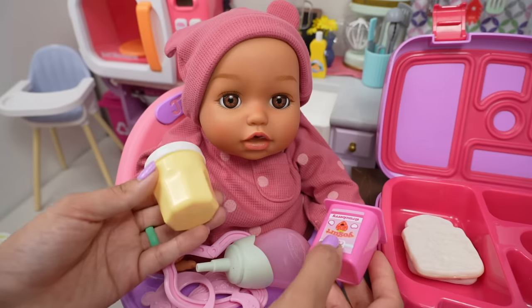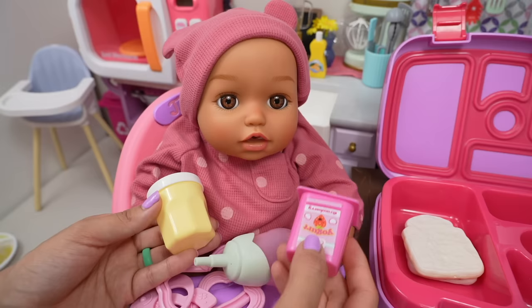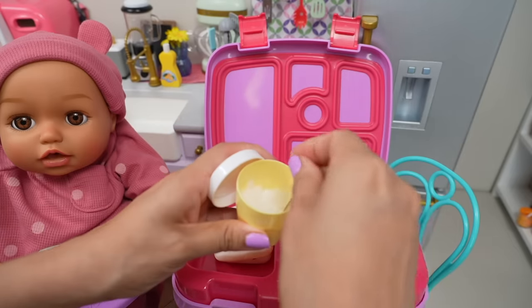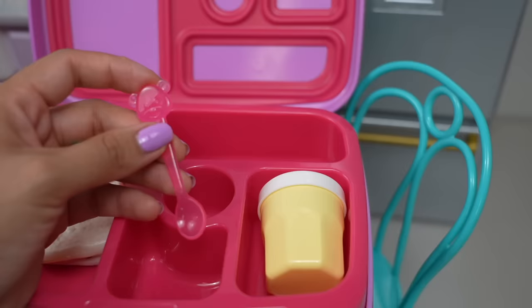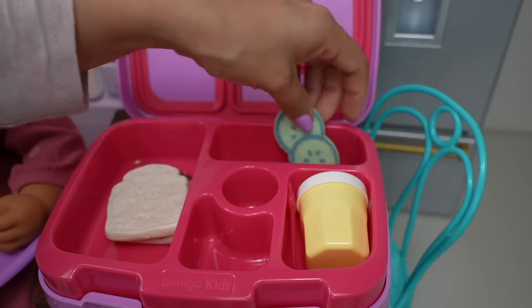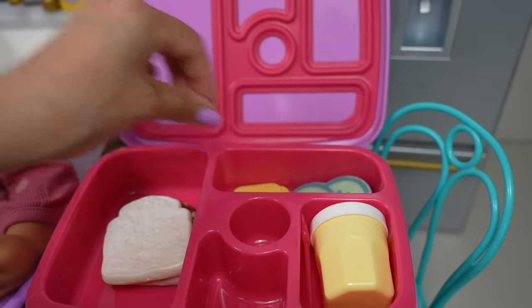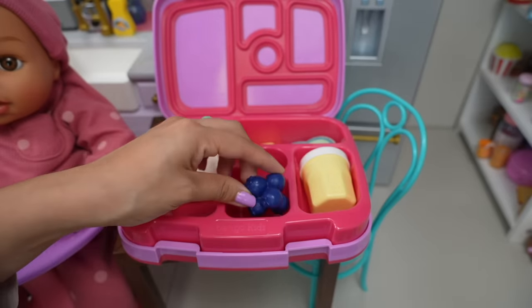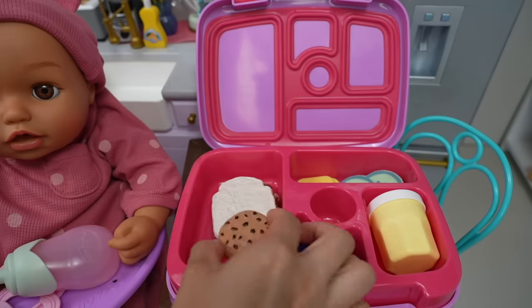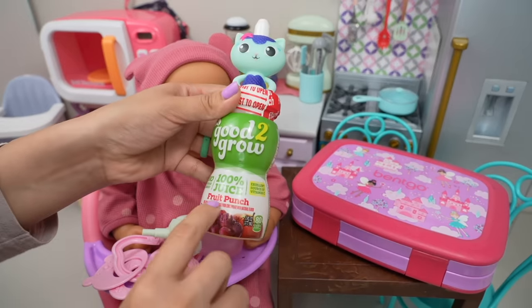Baby Ava, would you like vanilla yogurt or strawberry? Banana? Vanilla wins! This is homemade vanilla yogurt. She's going to need a spoon for the yogurt. I will also be packing cucumber slices and cheddar cheese, and a few blueberries. And for a sweet treat, she's going to get a chocolate chip cookie. And to drink with her lunch, she is getting fruit punch.